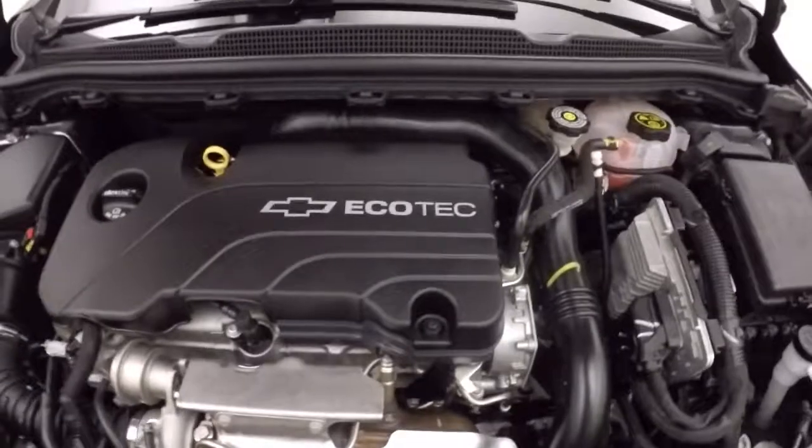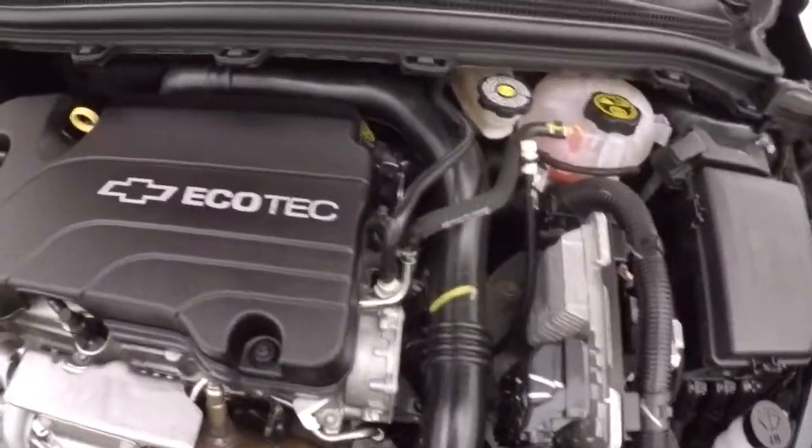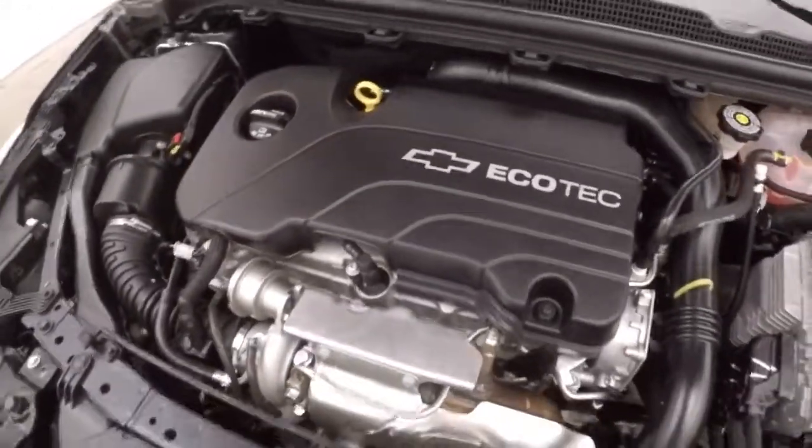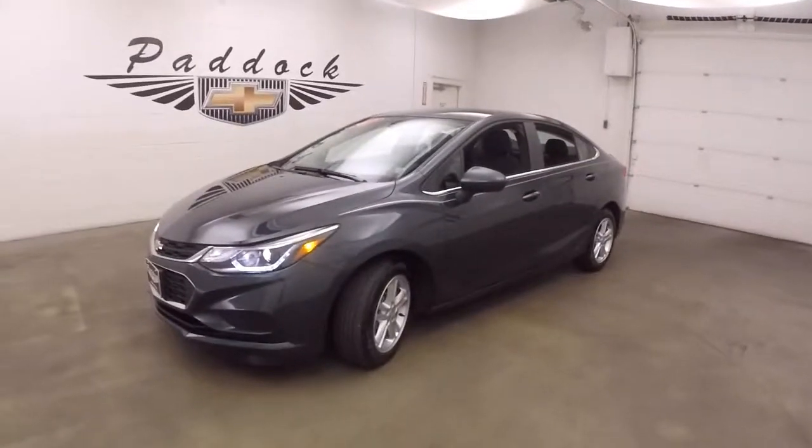Nice LA wheels, tires are like new, and a 1.4 liter turbo — nice and smooth, tons of power, great on gas. 2017 Chevy Cruze.